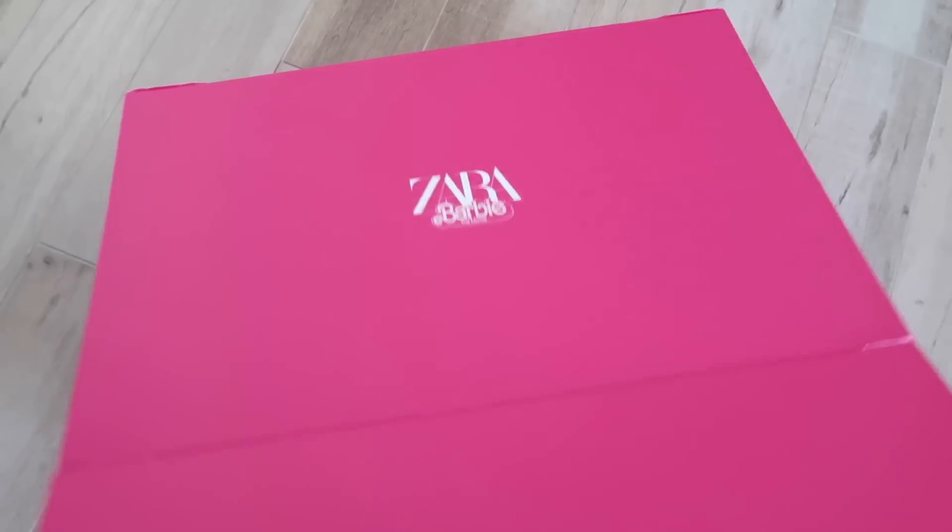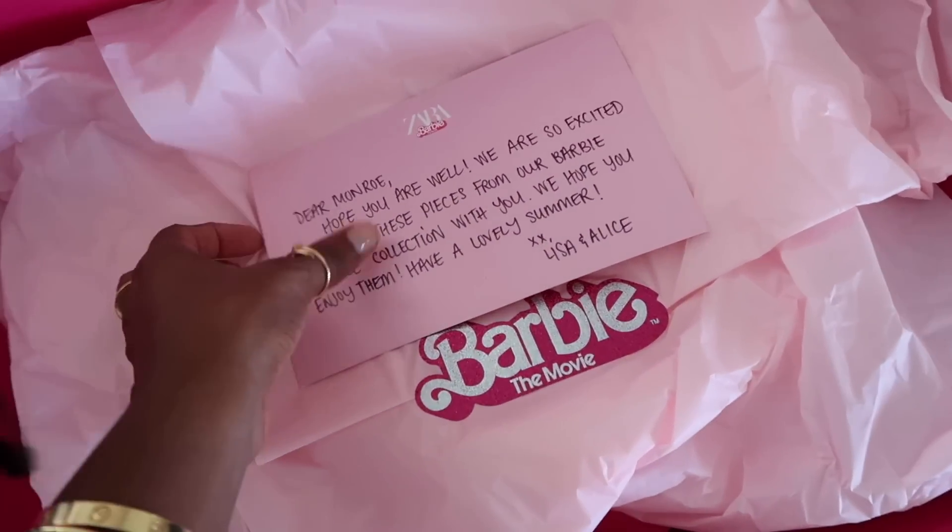Next up, I have a few fashion pieces from the Zara Barbie movie collection. The PR team at Zara reached out and sent me a few picks. I haven't seen the movie yet, but let's look at the clothes from the collab. The card says, 'Dear Monroe, we are so excited to share these pieces from our Barbie capsule collection with you.' You guys know I work with Zara — I'm one of their ambassadors and I love working with them.